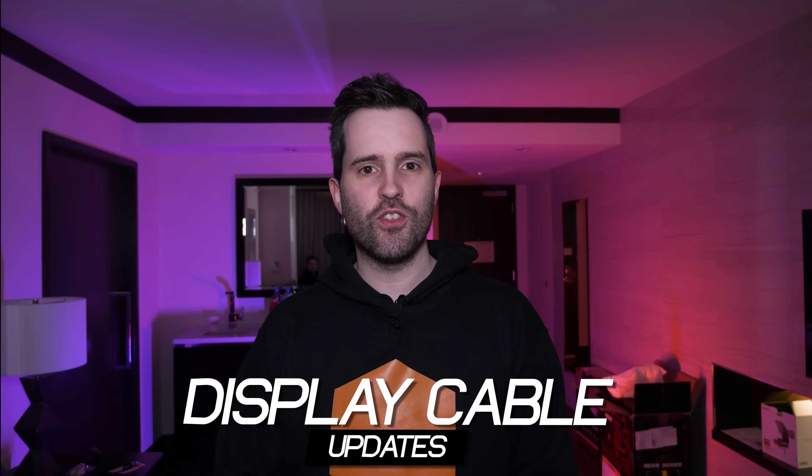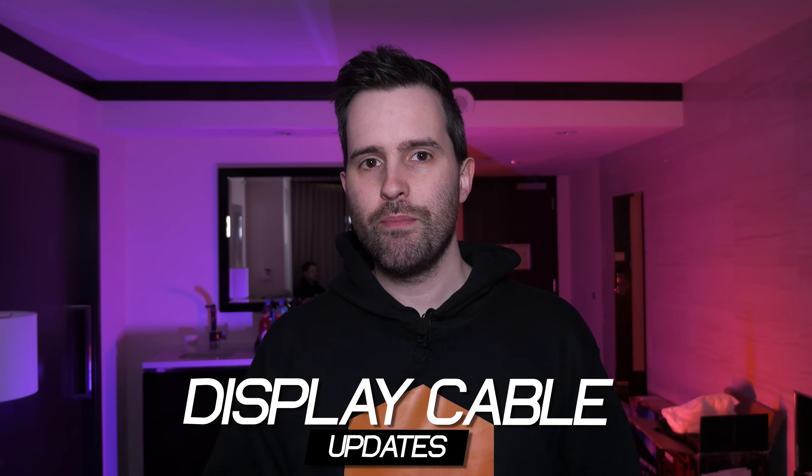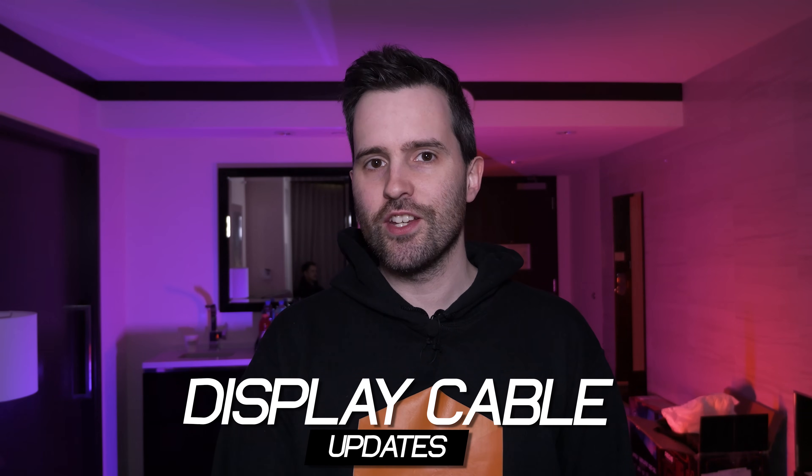It wouldn't be a trip to CES without visiting our good friends at the organizations responsible for HDMI and DisplayPort. Yesterday we visited both the HDMI Forum and Licensing Association, who are responsible for HDMI, as well as VESA, who are responsible for DisplayPort, to get updates on the latest technologies coming out in 2026. With HDMI we've got HDMI 2.2, and with VESA and DisplayPort we've got DisplayPort active cables you'll be seeing in 2026.